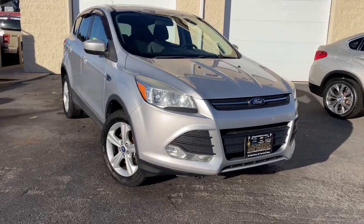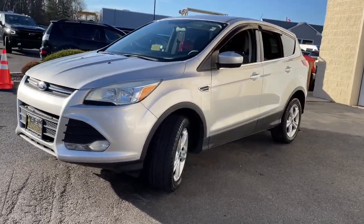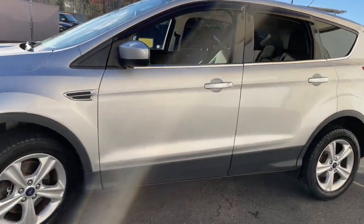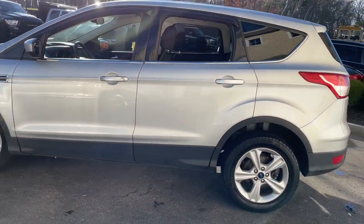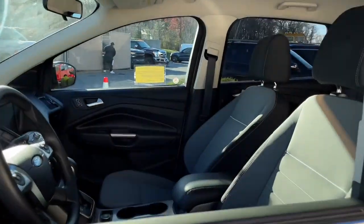Get acquainted with the 2013 Ford Escape. With less than 90,000 miles on the odometer, this vehicle stands out from the rest. Here's a Ford Escape, the sporty, compact crossover that takes the stress out of your daily drive.